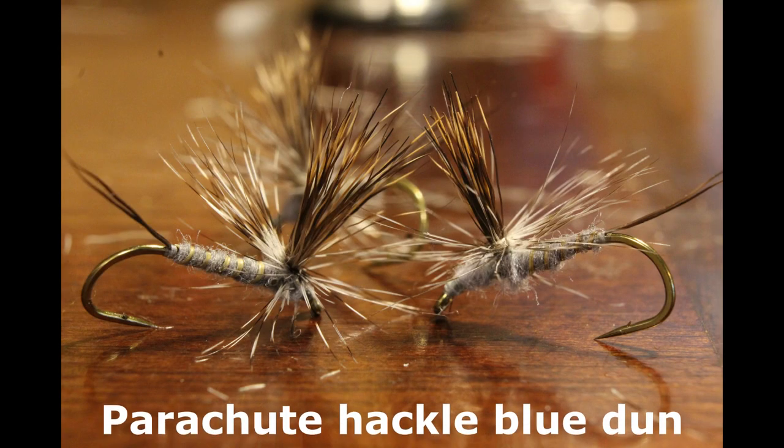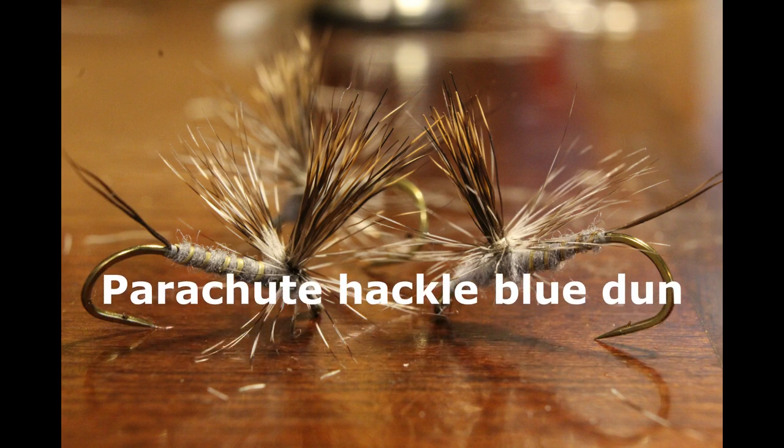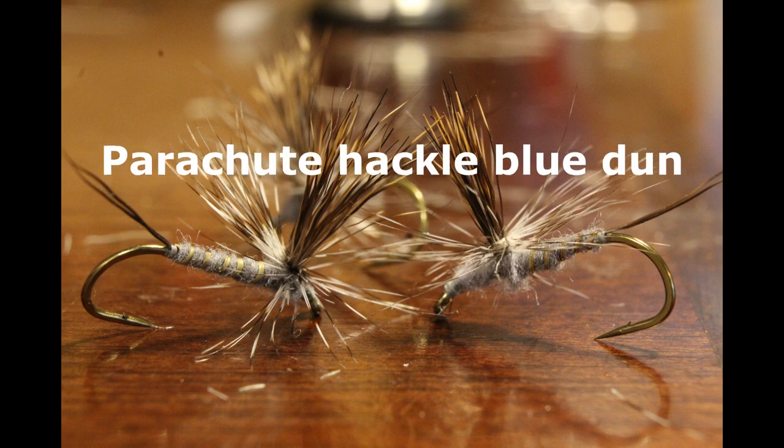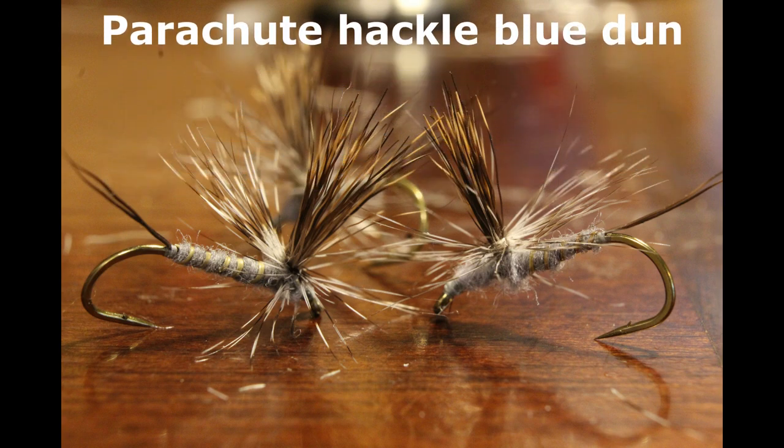My final dry fly choice is the Parachute Hackle Blue Dun — my small dry fly. It can be tied from size 18 or 20 up through size 10, and it's my small choice paired to the deer hair caddis. If you nip off the tail it can represent a chironomid dry fly; if you leave the tail on it's a mayfly. It floats well, is easily visible as a parachute hackle, and it'll fool trout when they're finicky about dry flies.